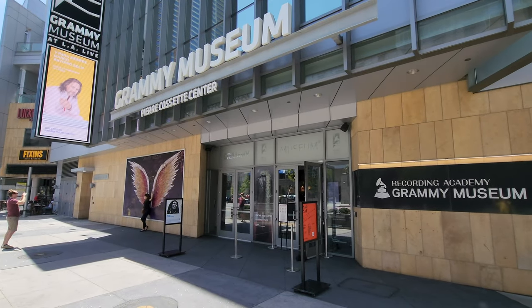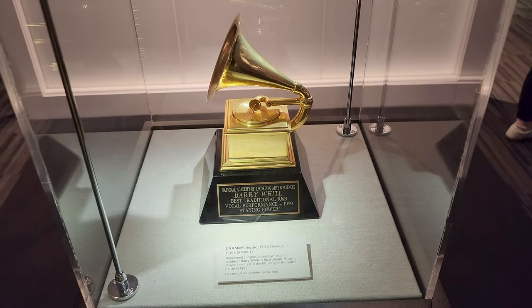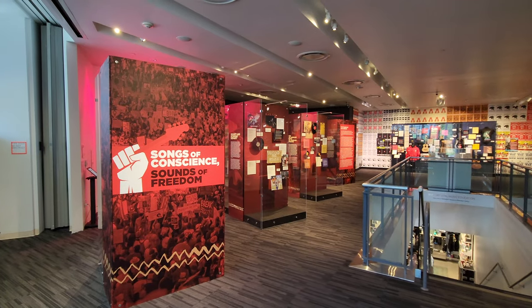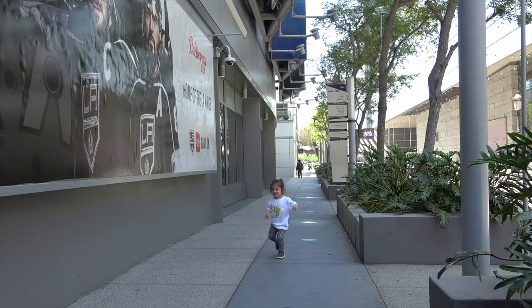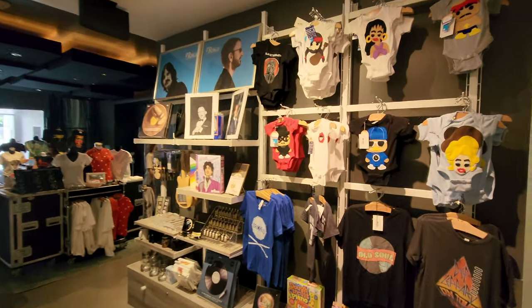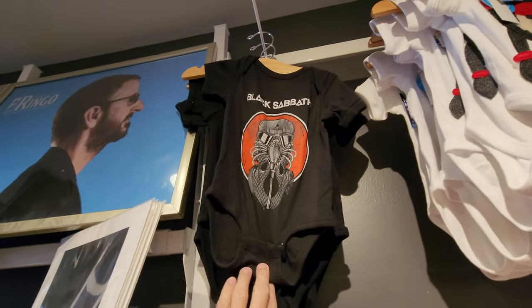We couldn't just come to take a picture of the wings without going into the Grammy Museum, and honestly I have to admit — I've lived in Southern California my whole life, and this is my first time in the Grammy Museum. It's a really neat museum, four stories, not super big. They've got an exhibition on how the Grammy Award itself has evolved, and I was most excited about the Michael Jackson exhibition where they've got the original jacket from Thriller. If you're a music lover, you'll definitely enjoy it. Also, don't miss the Grammy Walk of Fame embedded in the sidewalk at LA Live, and the gift shop had all these baby onesies — maybe a Black Sabbath onesie for the Traveling Princess?